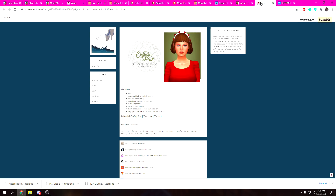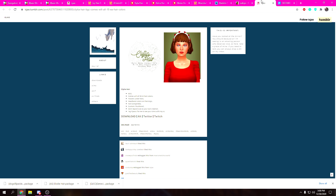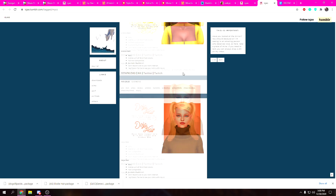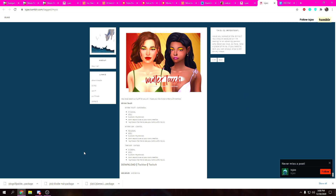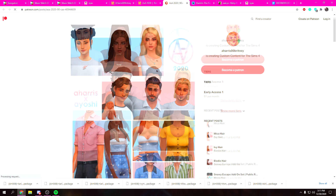I go through creators that I love — she makes the best hairs and I love them, so I highly recommend this creator. I think I already have some of these. What you'll do is go to their downloads page and you'll see such good hairs and stuff. I'm gonna get a bunch of these options in my downloads.